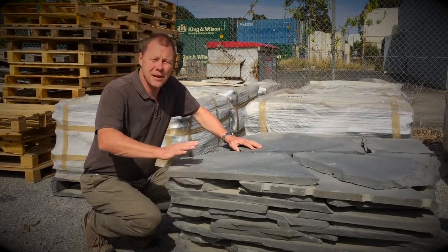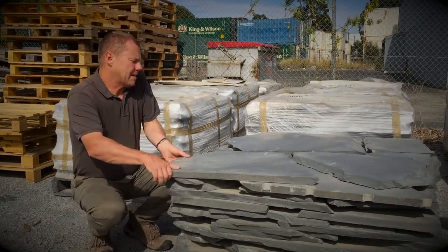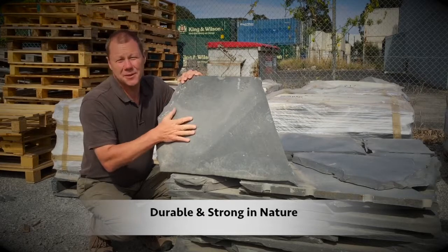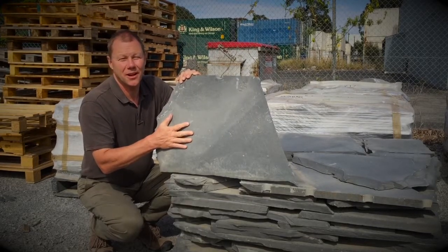This slate is incredibly hard and tough. You can see I lift up a piece and I tap it — it sounds like a piece of iron. It's suitable for any commercial application, any domestic application, and will definitely last a lifetime.